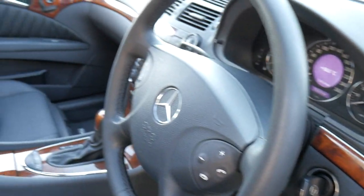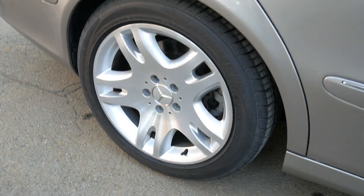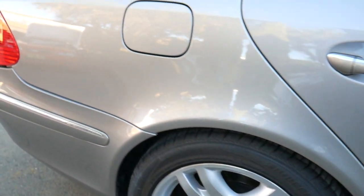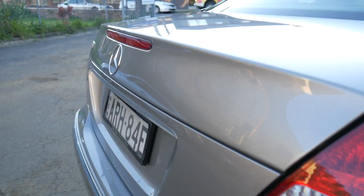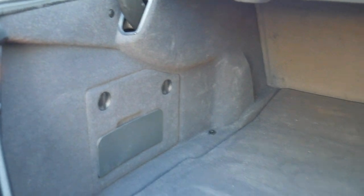The timber is excellent, there are spare keys, service books that are up to date, and the interior is gorgeous — it's even one of those cars that smells brand new inside. The alloy wheels are unmarked, it's got a lovely set of tyres, and the car is absolutely unmarked.